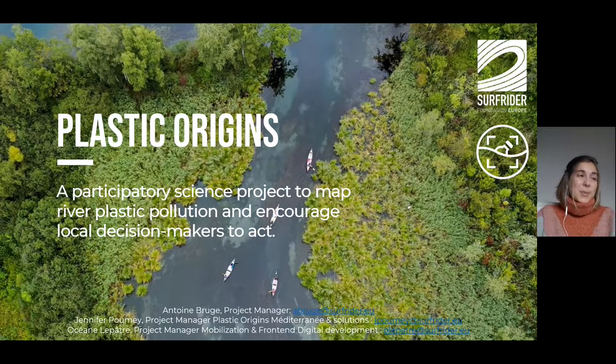Hello everyone and welcome to the Plastic Origins training. Today we are going to talk about this participatory science project that maps plastic pollution in rivers and encourages local decision makers to take action. This project has been developed within the Surfrider Foundation Europe Association. We are three full-time employees working on this project: Antoine, Jennifer and Océane. Many volunteers have also worked hard on this project. I'm going to talk for about half an hour to present the project and how the application works, so that you can download it and go out into the field to help us collect data.